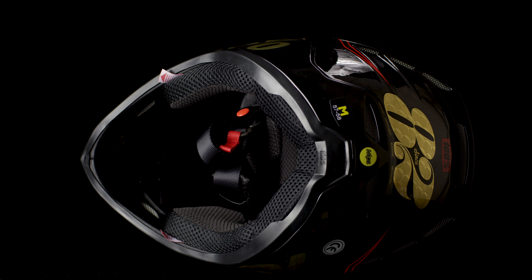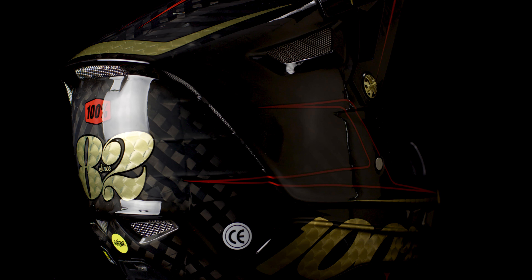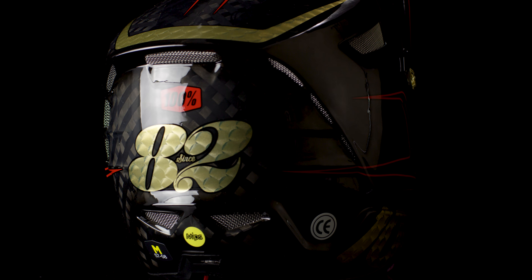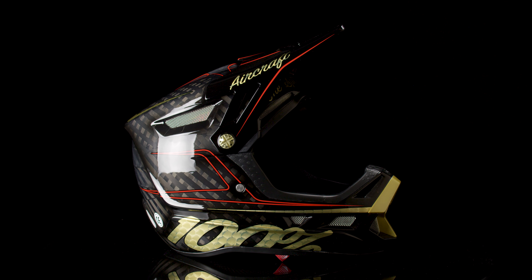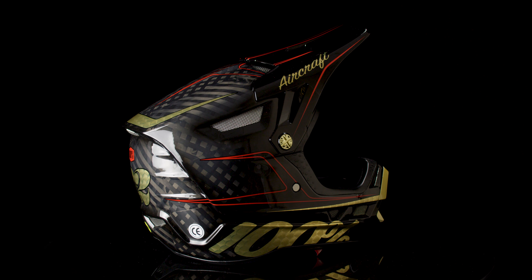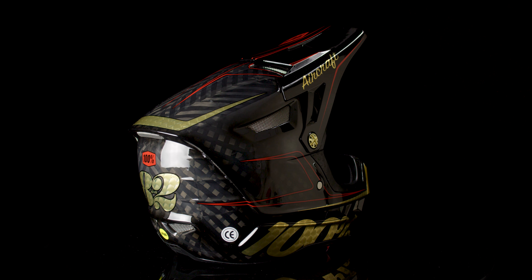Emergency cheek pad release and maximum airflow thanks to vents aligned from front to back as well as the top. Equally as stylish as it is protective, the 100% Aircraft is the premium helmet for MTB or BMX.